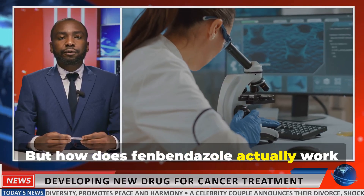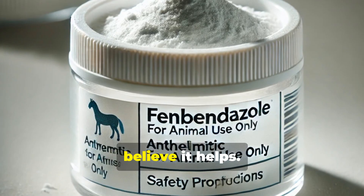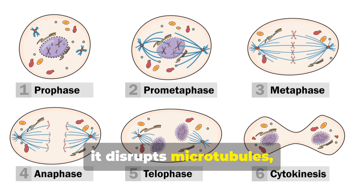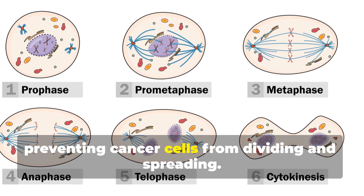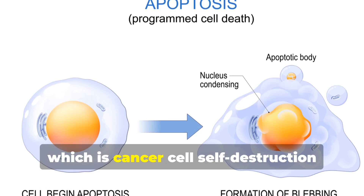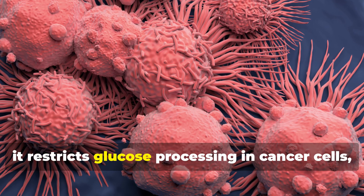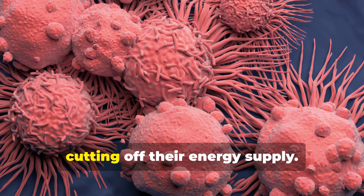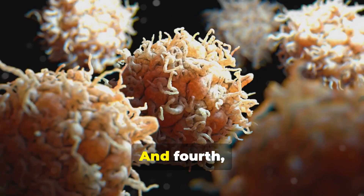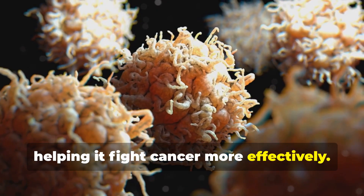But how does fenbendazole actually work against cancer? Here are the 4 key ways scientists believe it helps. First, it disrupts microtubules, preventing cancer cells from dividing and spreading. Second, it triggers apoptosis — cancer cell self-destruction — while leaving healthy cells unharmed. Third, it restricts glucose processing in cancer cells, cutting off their energy supply. And fourth, it may boost the immune system, helping it fight cancer more effectively.